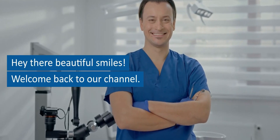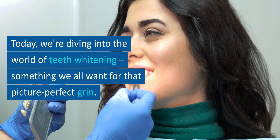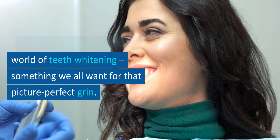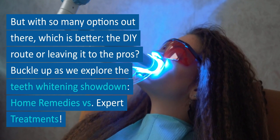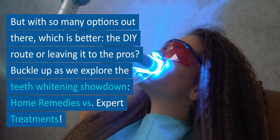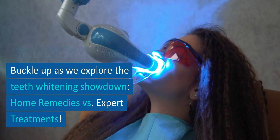Hey there, beautiful smiles! Welcome back to our channel. Today, we're diving into the world of teeth whitening, something we all want for that picture-perfect grin. But with so many options out there, which is better — the DIY route or leaving it to the pros? Buckle up as we explore the teeth whitening showdown: home remedies versus expert treatments.